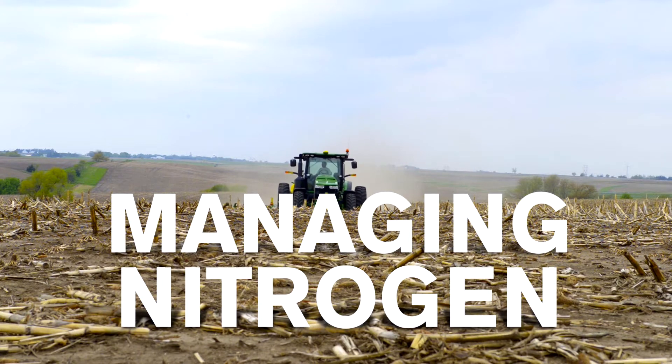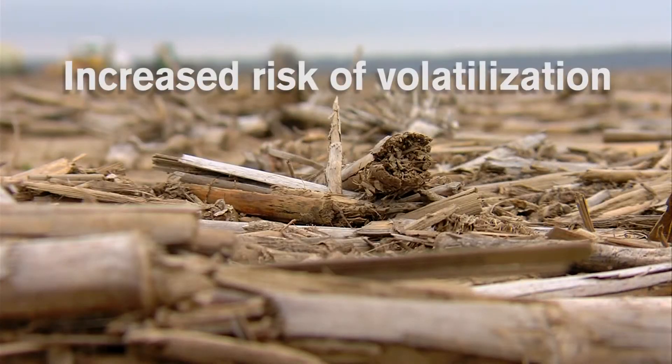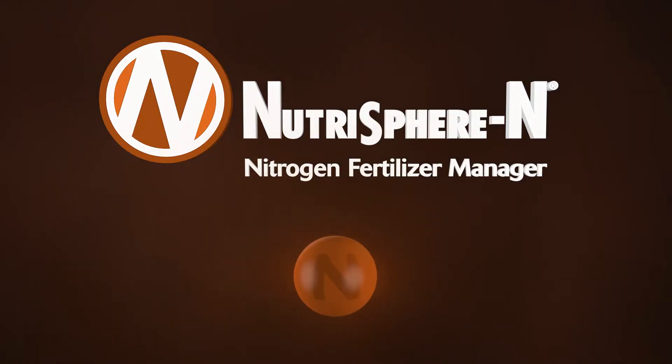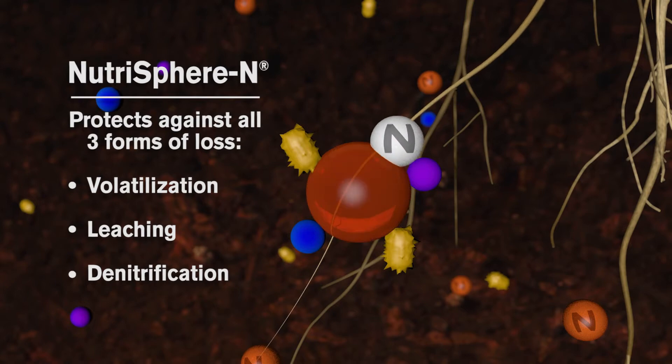In a no-till situation when you're broadcasting urea on top, you're really setting that nitrogen up for the maximum opportunity for loss. There are so many different factors that can affect nitrogen when broadcasting urea on the surface — you've got risk of volatilization, and all the microbes from the residue on the surface can rapidly speed up the transformation from urea to ammonium to ammonia that gets lost to the air. It's important to protect that nitrogen with Neutrospher­in to help reduce volatilization.